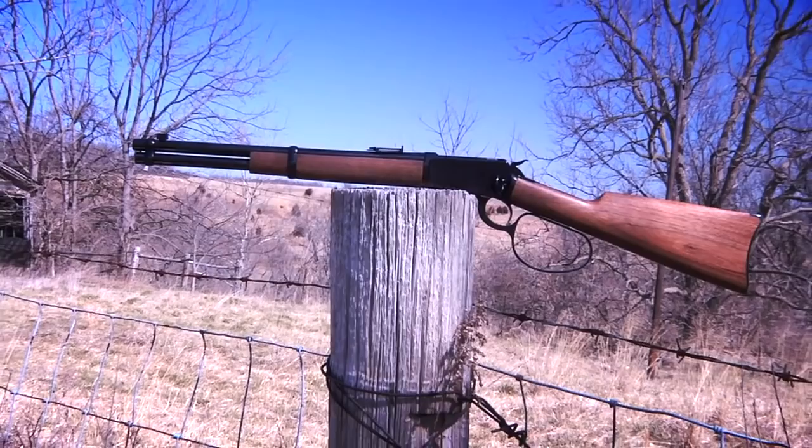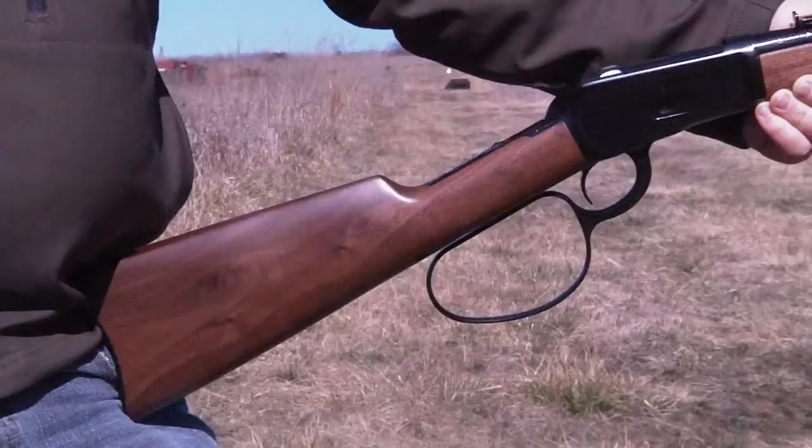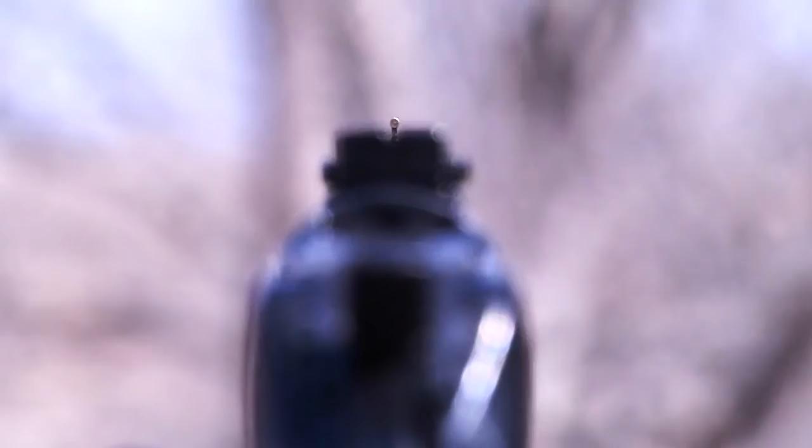The new rifle looks just like the original 1892 and features a walnut stock with a rich satin finish. The steel contour carbine strap butt plate is quick to shoulder and protects the butt stock from damage. The new 1892 also features a Marble Arms front sight with brass bead and an adjustable rear sight.